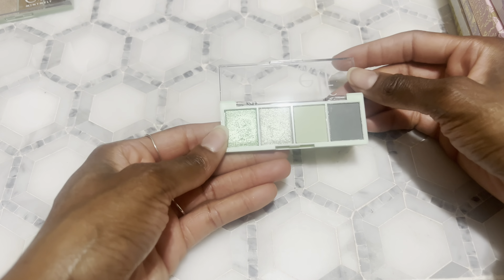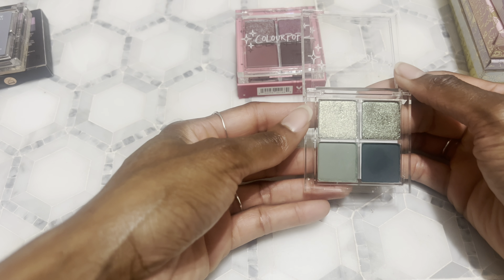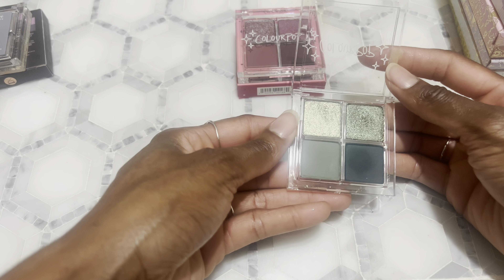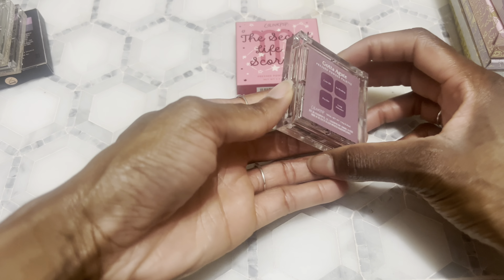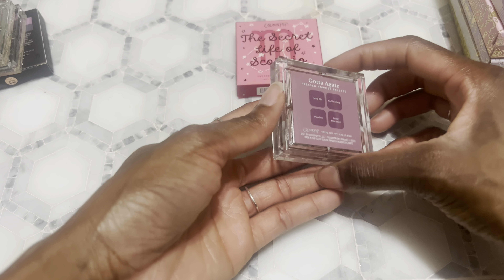Next I have Set on Sapphire — these are the holiday quads that came out and went on sale for like four dollars. The formula on these quads is amazing so I picked them up. I got a few colors: Set on Sapphire, then Emerald Away — I got the blue, green, and purplish ones. I think I left the purple one at my grandma's house. This might be the purple one — it's called Got Agate.